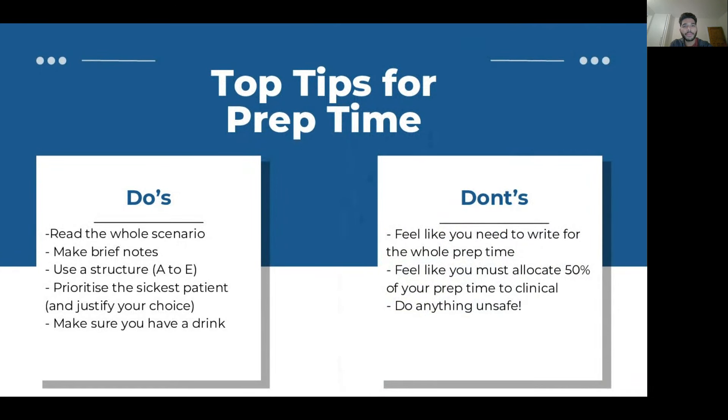For most SFP deaneries you'll have prep time before the interview to review a scenario. This is deanery-specific, so speak to previous applicants. For London, for example, we had about 15 minutes of prep time where we were given both the academic and clinical scenarios at once.